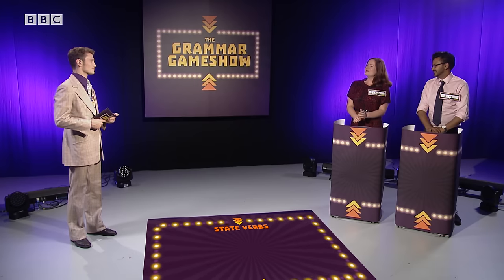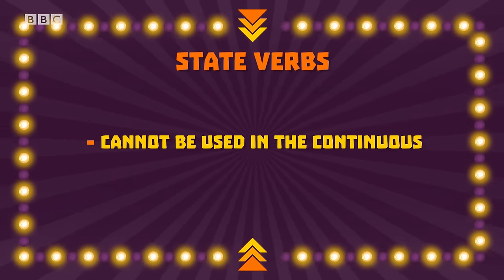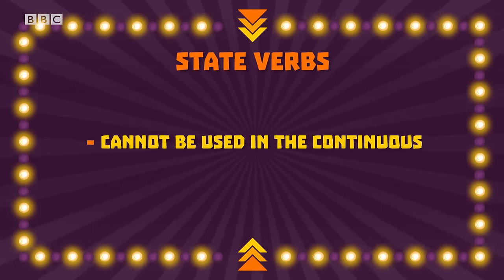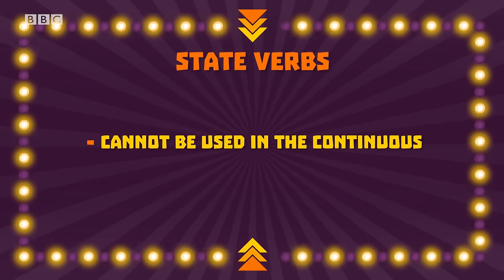It's time for our final question. Fingers on the buzzers. When can the present simple be used with the present continuous meaning? — Sorry, I got overexcited. I know — when you use a state verb. Well done, Sarah. State verbs, for example "need," cannot be used continuously. You cannot say "I am needing" but only "I need," even if we mean right now. Well done, Sarah. Good answer. You can have two points.